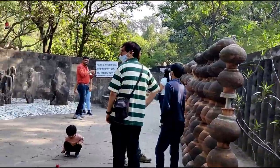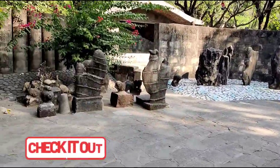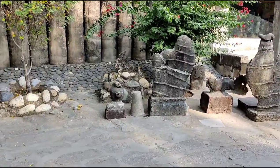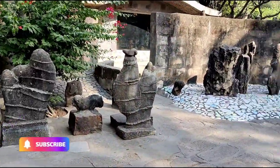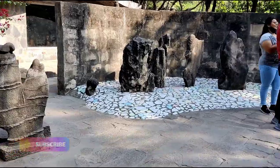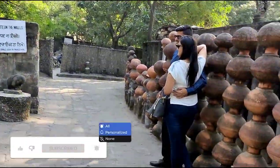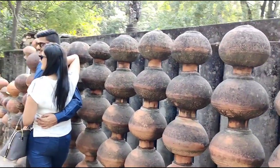If you are new to my channel, don't forget to subscribe and check out the 10 episodes I have uploaded earlier in the Incredible India series. You can find the details in the description of this video. Please share this video with your friends and family members.